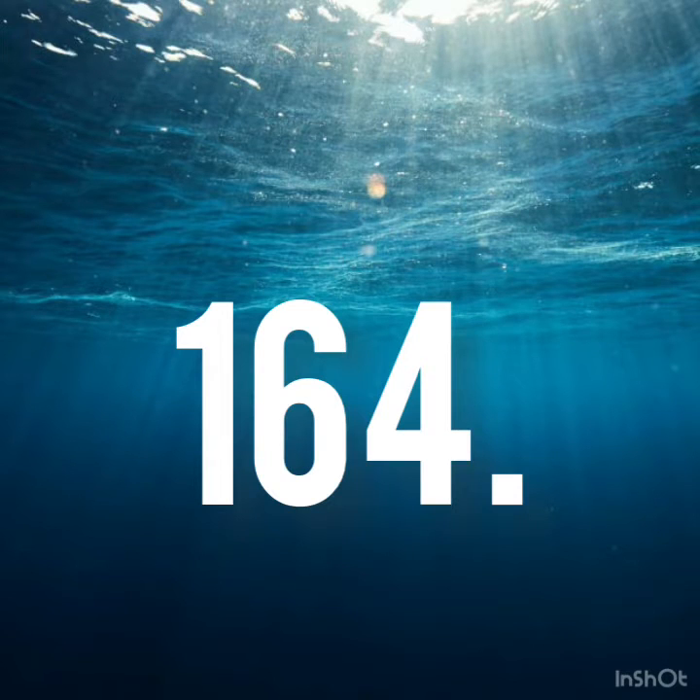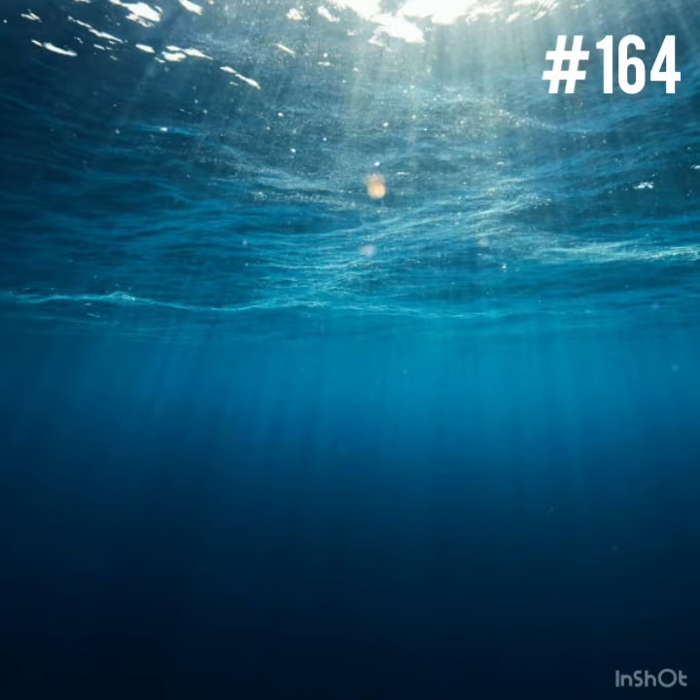164. Found in almost all the oceans, the sea pen is a soft coral. It includes several species and shows remarkable polymorphism. In larger colonies, a polyp grows and then loses its tentacles. It then becomes the central axis of the colony, with several other polyps of different shapes and functions growing on it.